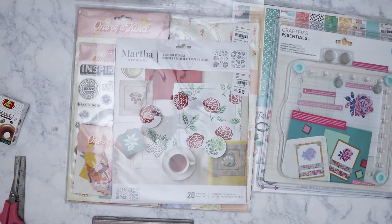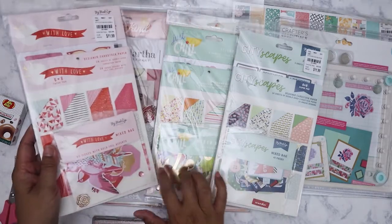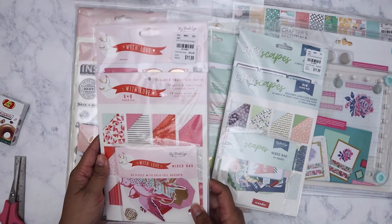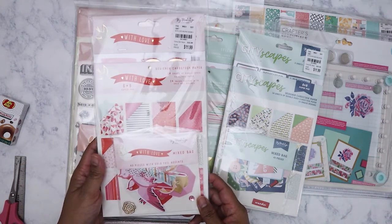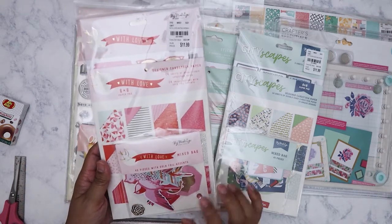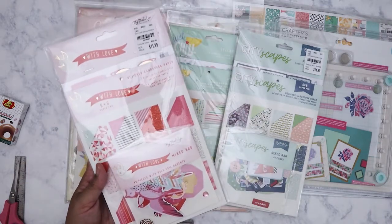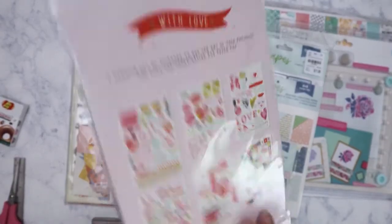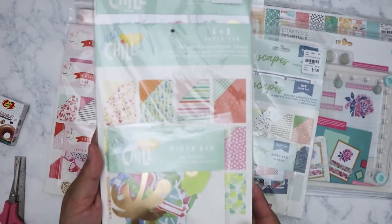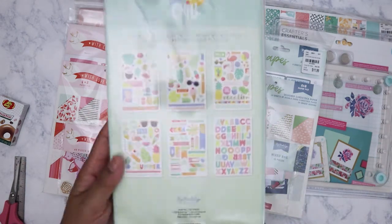I got three paper packs. The first two I probably purchased around Valentine's Day — I'm not sure if I included them in a previous haul. This is the With Love collection from My Mind's Eye — it's the six-by-eight pad with ephemera and a sticker book for $11.99, which is still a deal. These are the stickers — very pretty. The second is the Just Chill collection — same thing: ephemera pack, six-by-eight pad, and a sticker book.